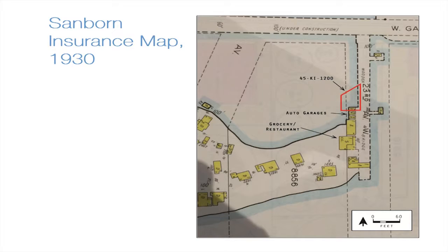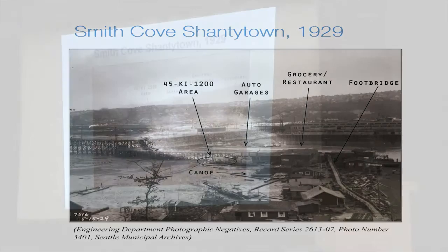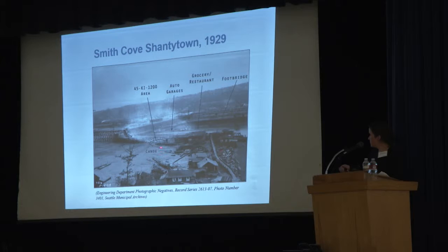From approximately 1911 until 1942, when the U.S. Navy condemned the majority of Smith Cove for use during World War II, the project area was occupied by a second wave of squatters. This community was known by various names: in study records it was referred to as Little Finland, Finntown, and Inner Bay Shacks. A Magnolia resident called it Jungle City in a letter complaining about its unsightly conditions, and in newspaper articles it was known as Smith Cove Shacktown and Magnolia Beach. The community included houseboats and dwellings on the sand spit and lining the interior shores of Smith Cove along Magnolia Hill, with auto garages, grocery restaurant, and dwellings visible on the 1930 map.